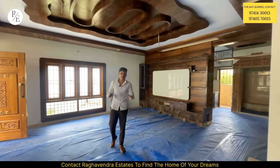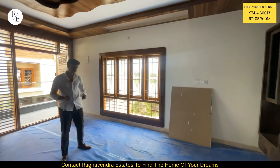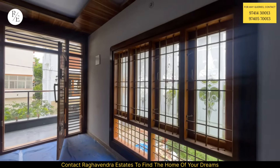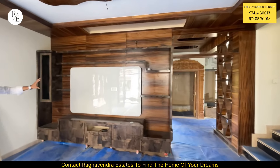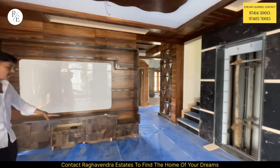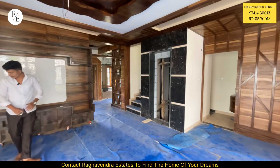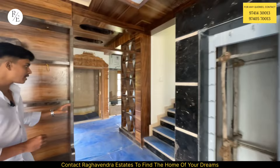You will be able to look at the UPVC windows here. The floor is Italian Marble. You will be able to look at the UPVC windows here. If you want to look at the TV unit, you will be able to see the beautiful TV unit. You will be able to look at the interior in your house and the living hall. On the left side is the kitchen.